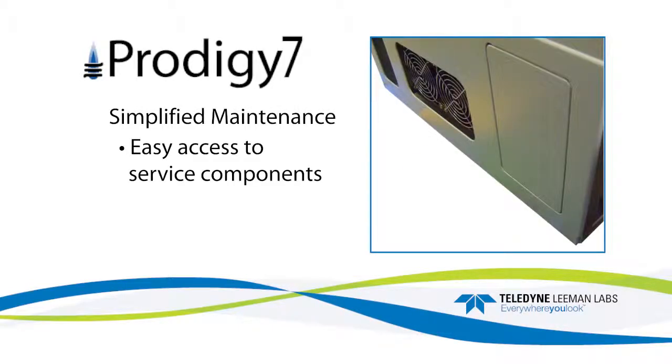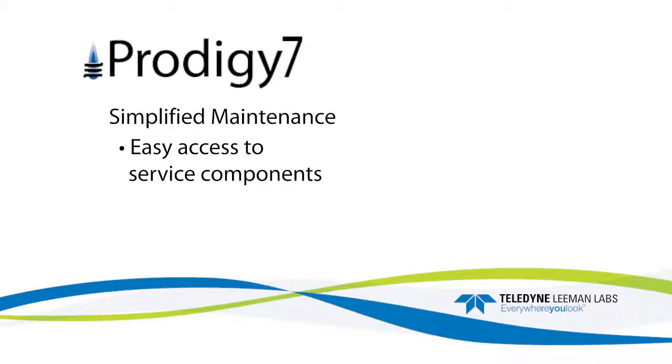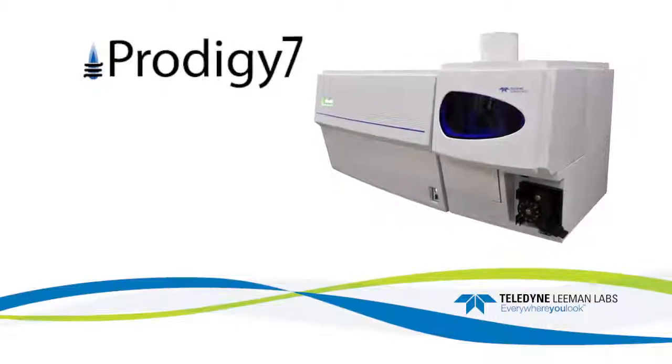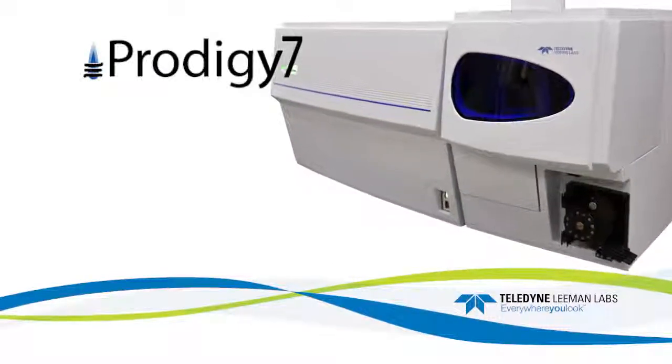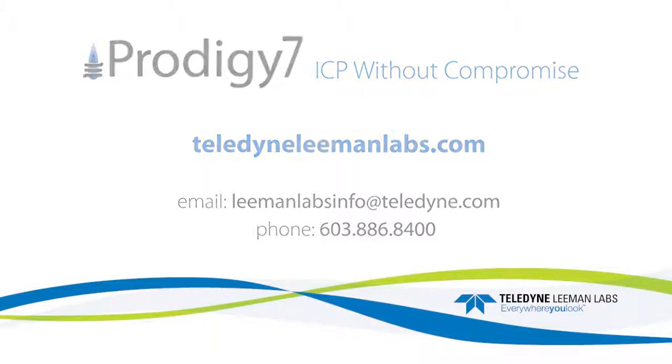The Prodigy 7 simplifies customer maintenance with easily accessible components. The operating software includes a scheduled maintenance reminder and on-screen instructions. The Prodigy 7 offers the most flexibility of any ICP system today. Contact Teledyne Lehman Labs or your representative now to learn how the Prodigy 7 advantages can benefit your elemental analysis.